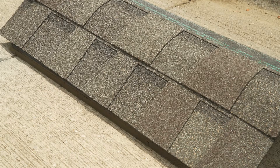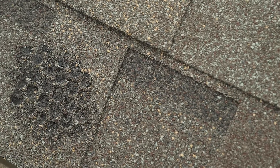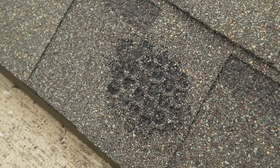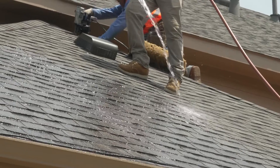As installed SPS shingles increase in temperature, walking on them can scuff the surface or leave imprints. Avoid walking on heated shingles when possible, and reduce the time spent at a single area on the roof. If necessary, you can use a garden hose to cool the surface of the shingles.